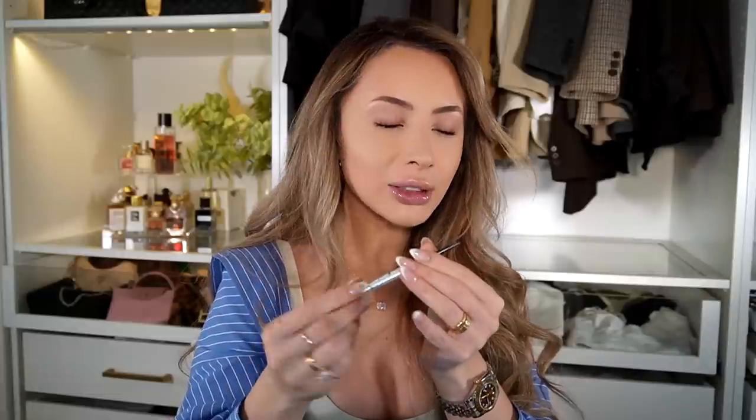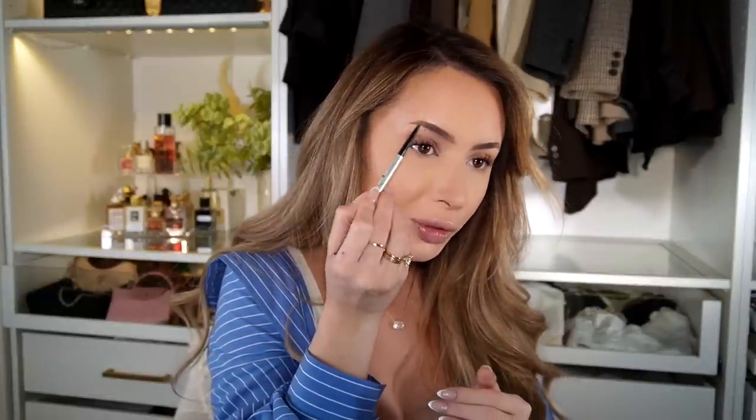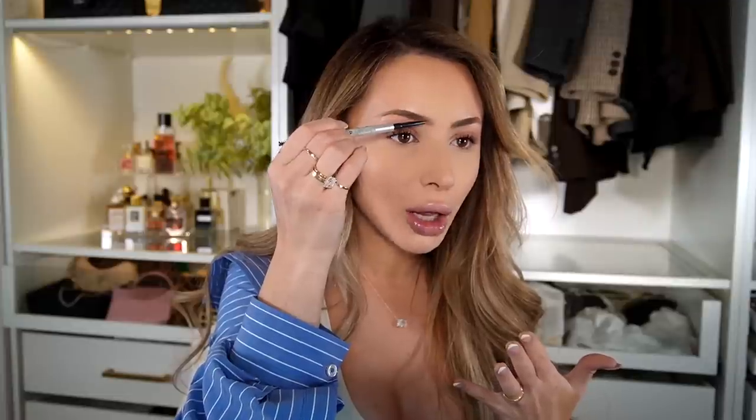For eyebrows, I'm using the Benefit Precisely My Brow Pencil — I've used this for years and years. I use shade 3, and it really is the perfect shade for my eyebrows. That's why I keep coming back to it. For eyes, I always put bronzer in my crease.